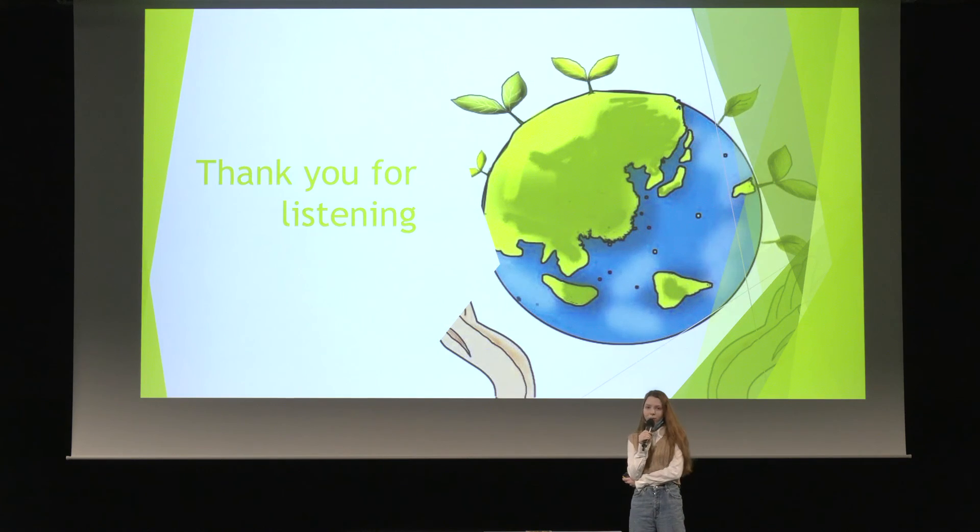It is imperative that we act now to save our environment, as if not, we might not have any chance to go back. The amount of greenhouse emissions coming out of the car exhaust pipe is horrendous, and we need to act now. Thank you for listening.